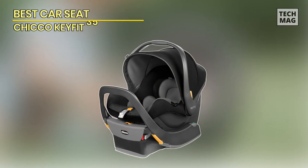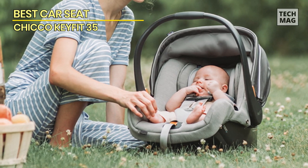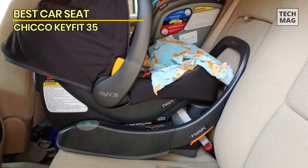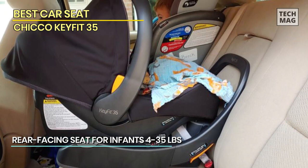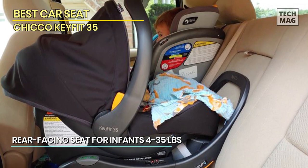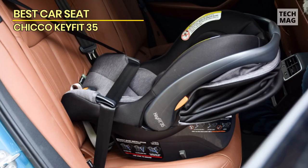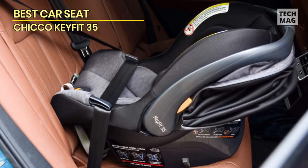Best Car Seat: Chico KeyFit 35. Next is the Chico KeyFit 35. This baby car seat is fairly priced, has above-average crash test analysis results, and is ridiculously simple to install using latch. This seat has good quality, especially for the price, a sturdy handle, a sizable canopy, and it's simple to attach the carrier to the base.